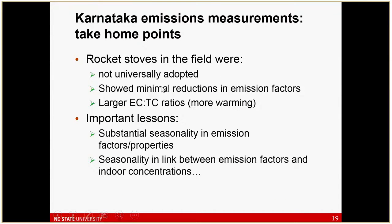Take-home points from this: rocket stoves in the field were not highly adopted, there were minimal reductions in emission factors, and stronger warming on a per-emission basis due to the increase in elemental carbon. Some very interesting things we're still looking at from these data are the large seasonality we saw in emission factors, and also the link between emission factors and indoor concentrations — because we saw lower emission factors in the second season but higher concentrations.